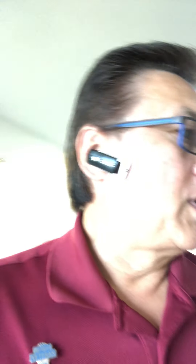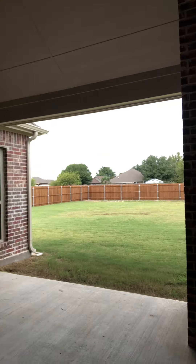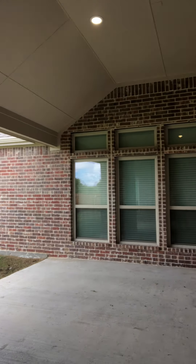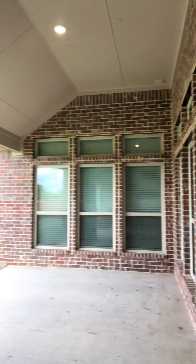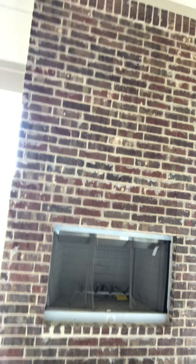This is the First Texas Homes over here in the Estates of Cole Manor. Covered patio — let's walk out here real quick. You can sit out here in the evenings on a cool night.